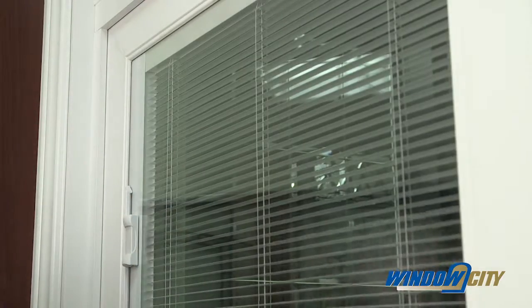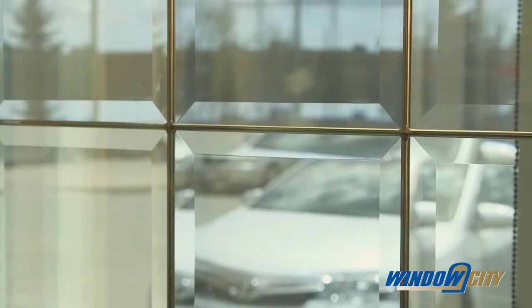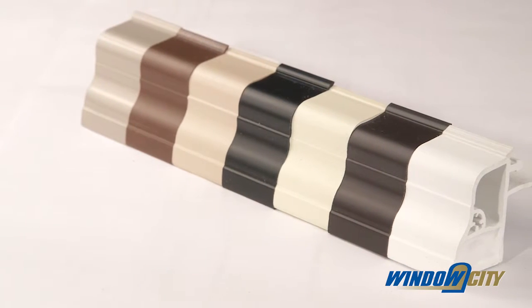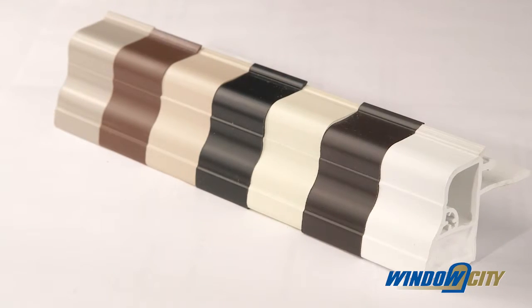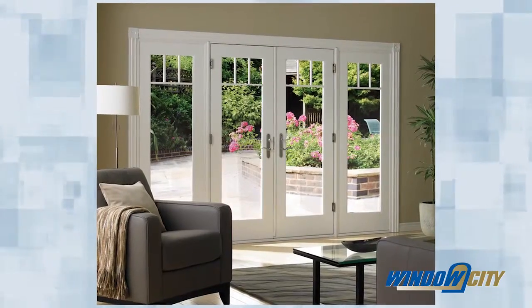Our exclusive swinging patio doors are available with multiple glass options such as various internal and external grills, internal mini blinds, or create an elegant look with V-groove or beveled glass. They are also available with our exclusive exterior capstock color options such as dark bronze, sandstone, or sandalwood.